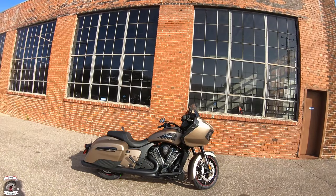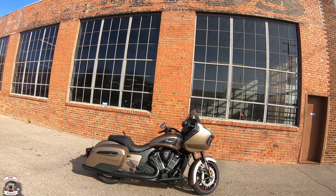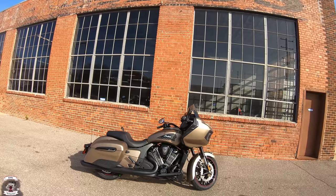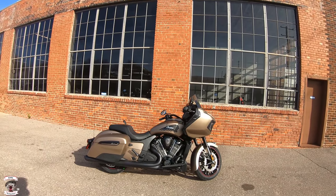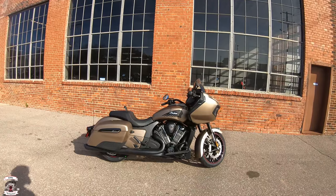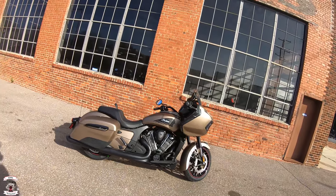What's up everybody, this is the Rabid Hedgehog. We apologize for the audio on the last one, but we got that taken care of. Now we're going to do the Challenger Dark Horse — we did the Limited last time, even though we had some audio issues we went ahead and posted it, because this is the hot new motorcycle from Indian.